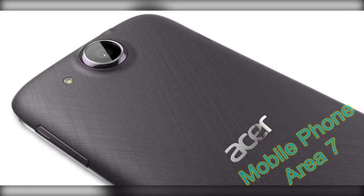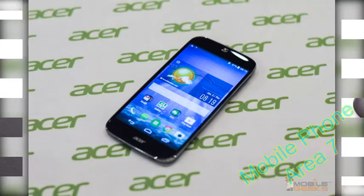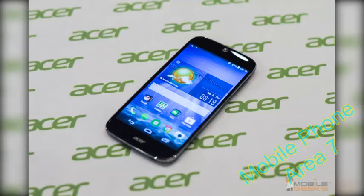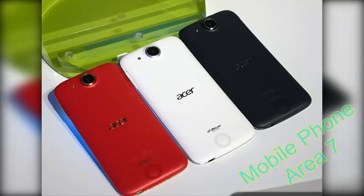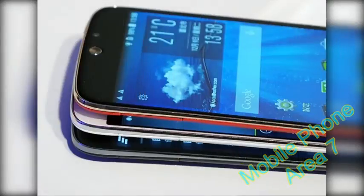The screen is protected by Gorilla Glass 3. The main camera is 13MP with a fast F1.8 lens, autofocus, and LED flash, capable of 1080p video recording at 30fps. There is also a 5MP front-facing camera. Audio is Dolby Digital certified. The phone runs Android 4.4.4 KitKat with thorough customizations from Acer, with a promised upgrade to Lollipop. It also includes an FM radio receiver and a 2300mAh battery.